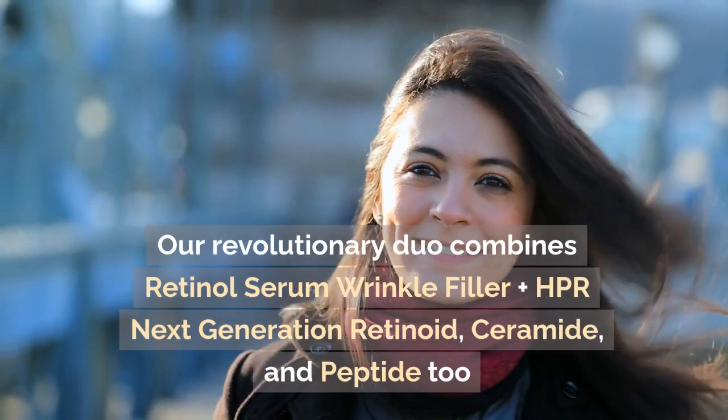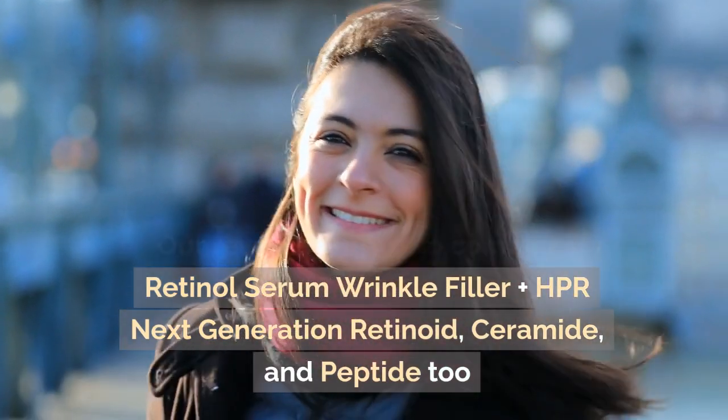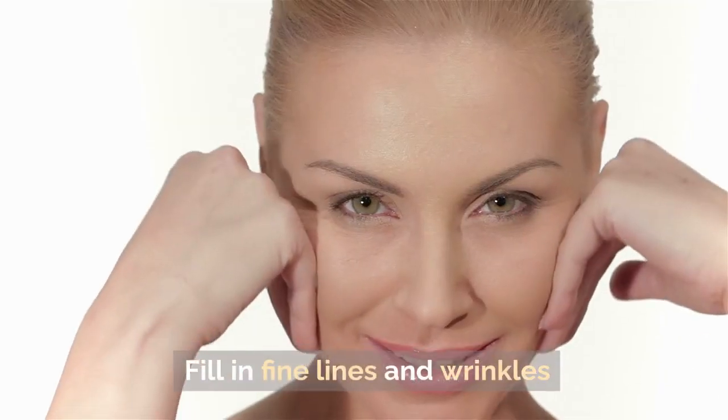Our revolutionary duo combines retinol serum wrinkle filler plus HPR next-generation retinoid, ceramide, and peptide to fill in fine lines and wrinkles.